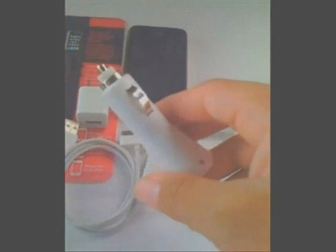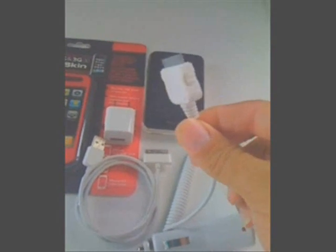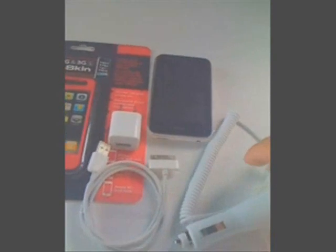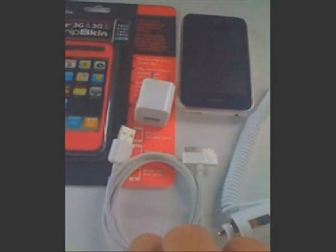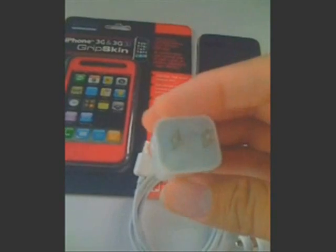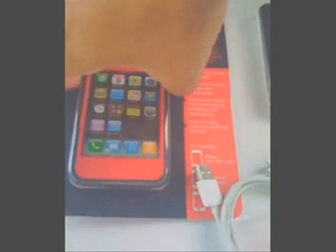We have a cigarette lighter charger for the iPod. It is not an Apple charger, but it is a generic charger that will work with Apple. If you do not care for this, feel free to go to Best Buy or Walmart and spend $40 for it — this comes with it and is free. We also have the sync cable, the wall charger, and a brand new case. It is new and never been opened.